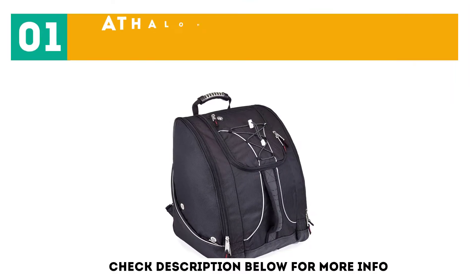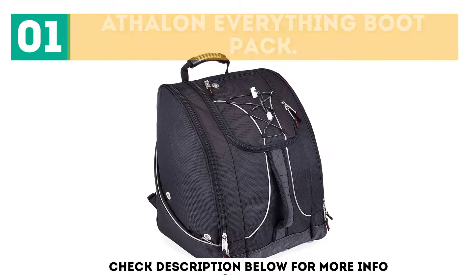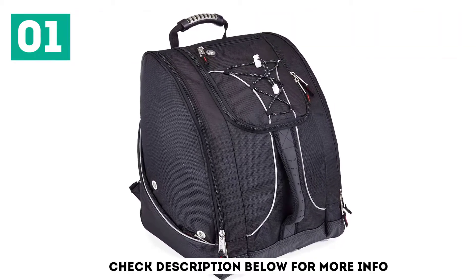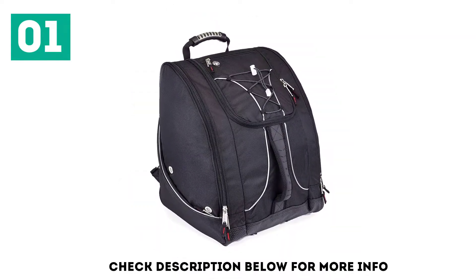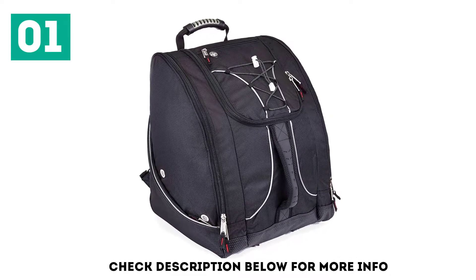Starting off our list at number 1: the Athlon Everything Boot Pack. This is my personal boot bag and my strong recommendation among competitors. Compared to the other ski boot bags available in a similar price range, this bag is a hands-down winner. Let's talk about why the Athlon bag beats the competitors out of the gate.